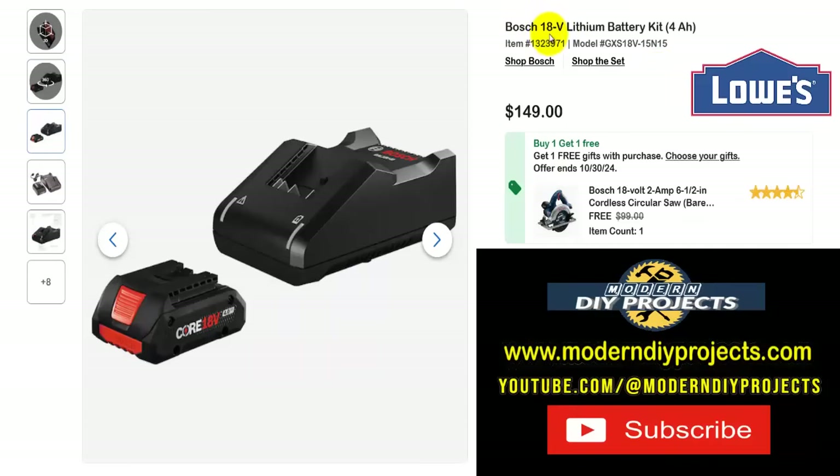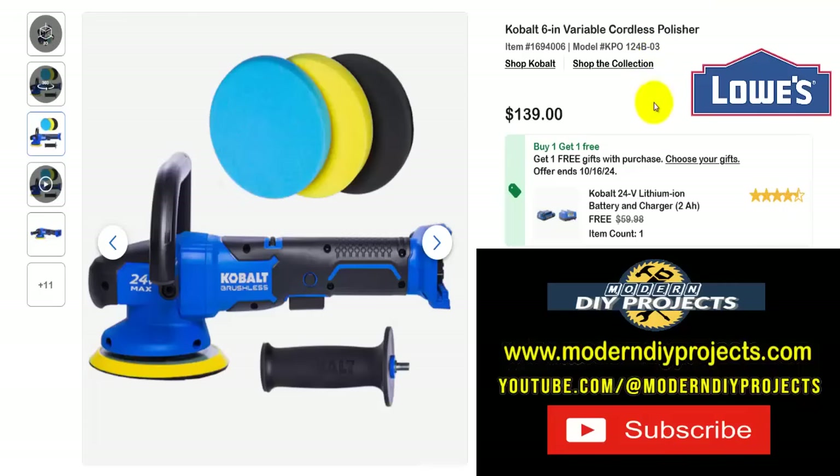More Bosch savings — here's the Bosch 18-volt lithium battery kit, 4-amp-hour battery kit. Get the battery and charger for $149, and on top of that get a free saw to go with it — the Bosch 18-volt 6-and-a-half inch cordless circular saw, bare tool, a $99 value. So you spend $149 on the battery and charger and get a free saw included. You don't even have to look at the other circular saws we saw earlier — this is everything included.